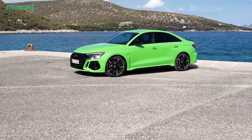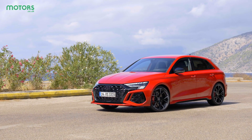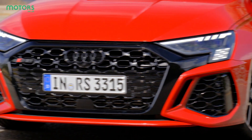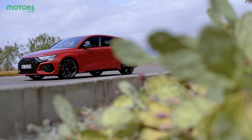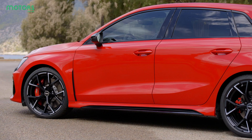The new RS3 is based on the latest generation A3, which means it gains the basic appearance of that car. However, it's been seriously bulked up in its RS transformation, with chunky arches and a more aggressive front end, helping to give the RS3 some serious presence.